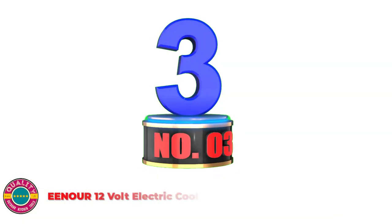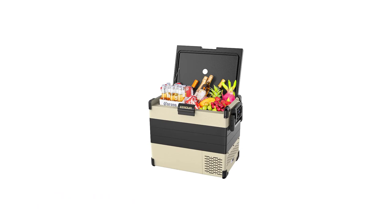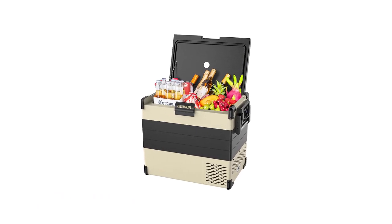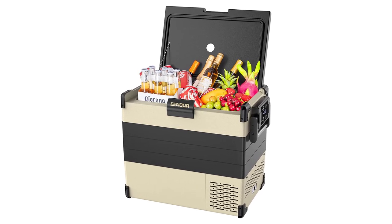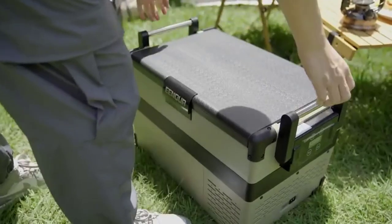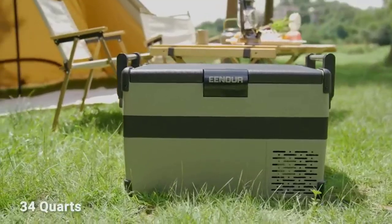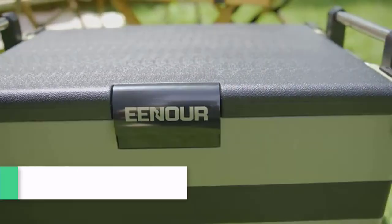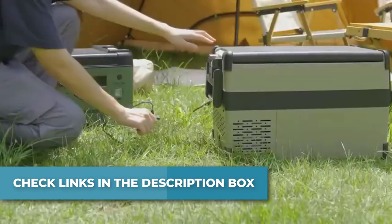Number 3: EENOUR 12V Electric Cooler. Equipped with a powerful compressor similar to a household fridge, this car freezer when empty is able to cool down to 32°F from 77°F within 10 minutes and reach the lowest temperature of minus 4°F in about 85 minutes using HH mode for quick cooling. You can choose eco mode for energy saving or HH mode for quick cooling. Average energy consumption is just 55W, which will benefit your wallet.